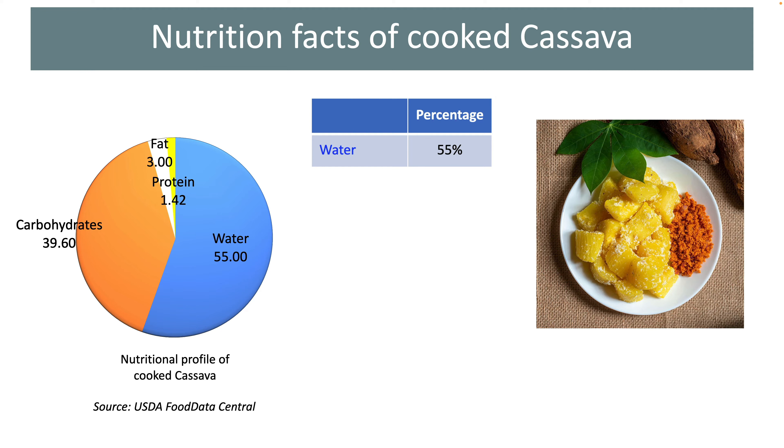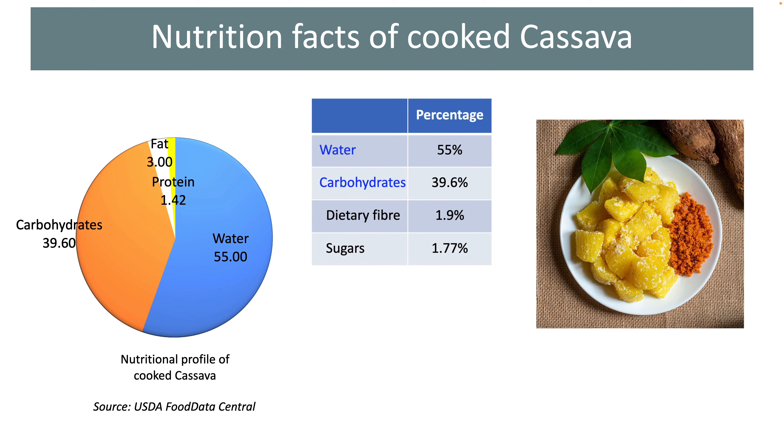About 55% of the total weight of cooked cassava is water, which is much less compared to other tubers such as potatoes and sweet potatoes. 39.6% of the total weight is carbohydrate, which is the only major nutrient that provides energy from these root vegetables.